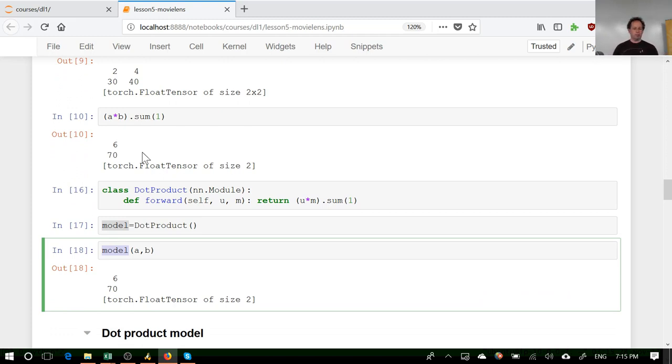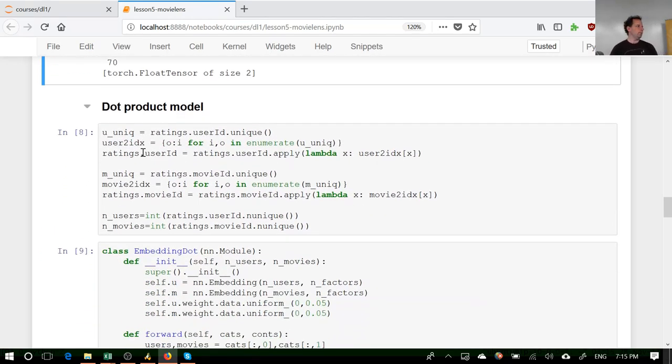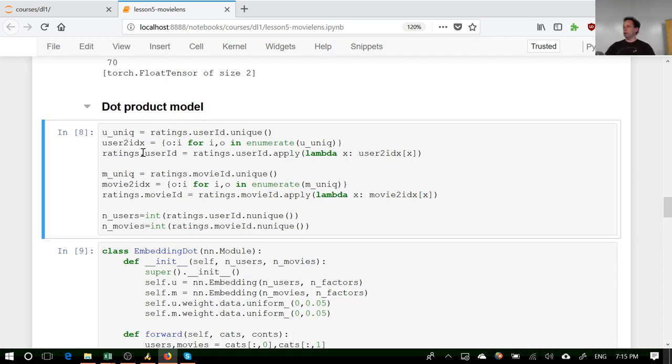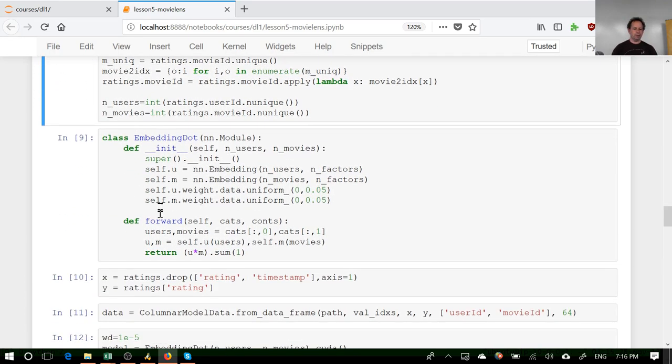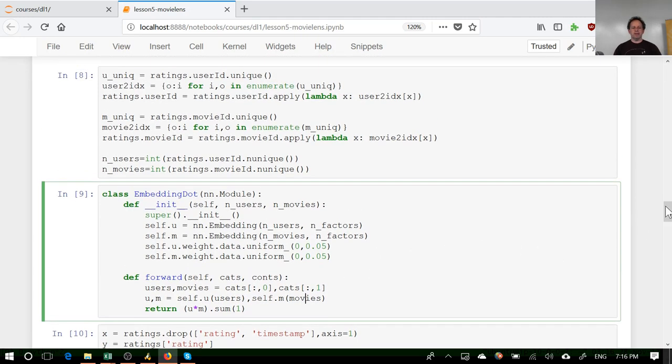Now let's create a more complex module that actually does the embedding lookups. We're going to have the same forward — users times movies dot sum — but beforehand we create two embedding matrices and then look up our users and movies in those matrices. The first thing to realize is that user IDs and movie IDs may not be contiguous — they might start at a million and go up. If we used those IDs directly we'd have to create an embedding matrix of size one million, which we don't want.